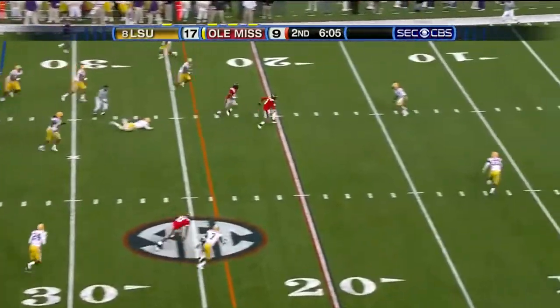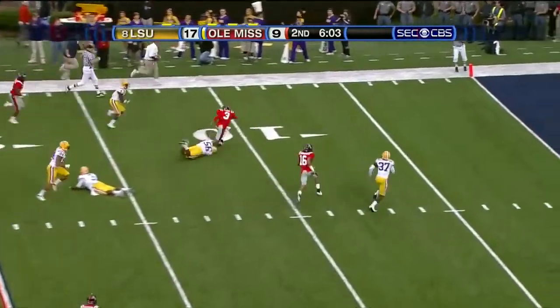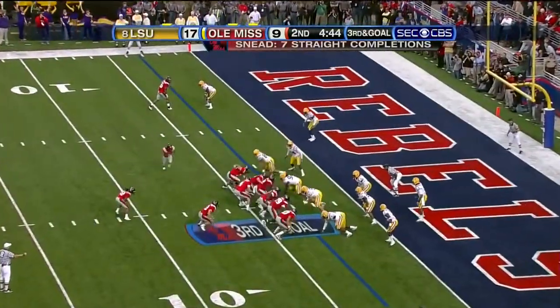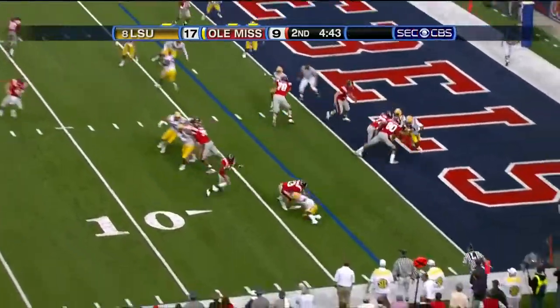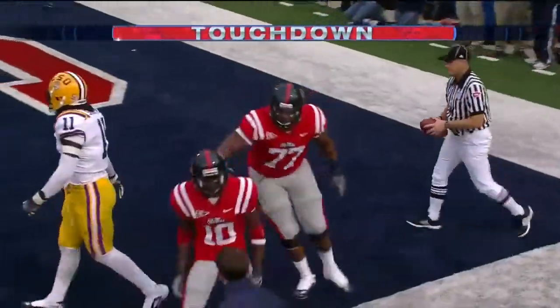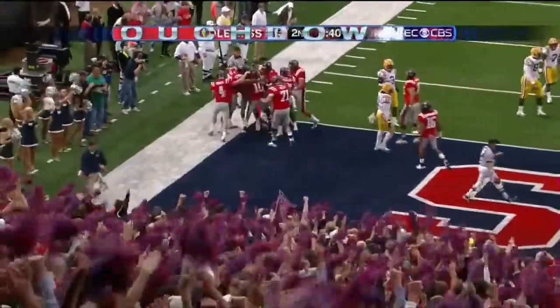Across the middle — Shea Hodge. Breaks the tackle down inside the 10. Here we go from the three — right side. Touchdown! Jesse Grandy, the freshman.